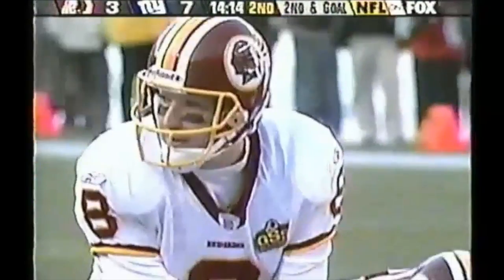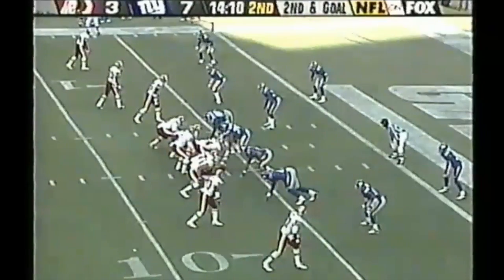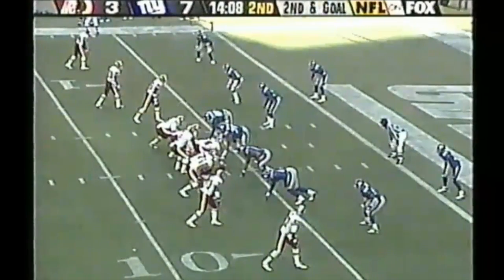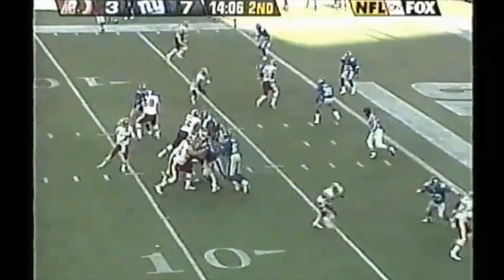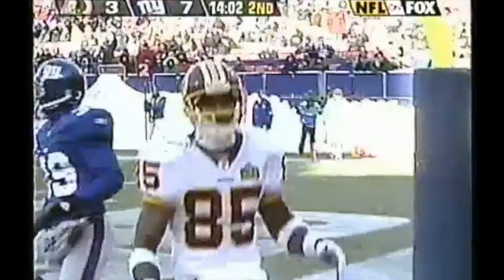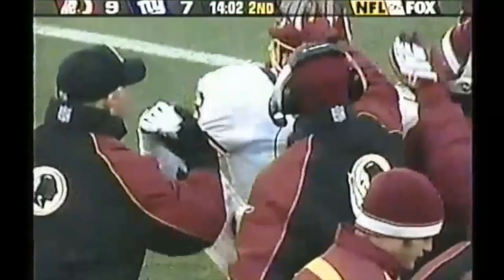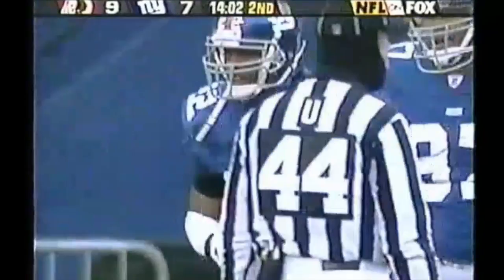It's a great week by 7th round draft pick Jabron Hampton. Empty backfield, five receivers set for the Redskins on second and goal. Hasselbeck to the end zone — touchdown! Darnarian McCants with his sixth touchdown reception of the season.